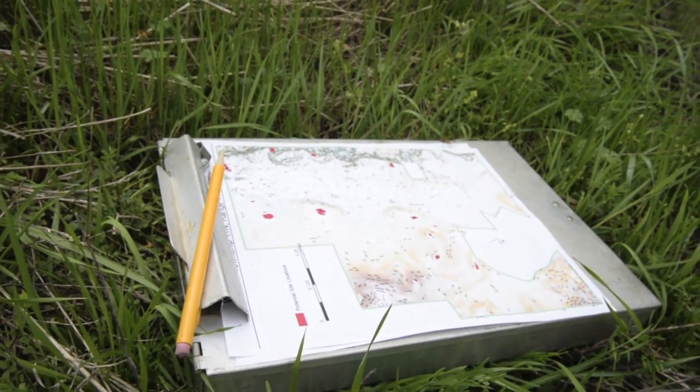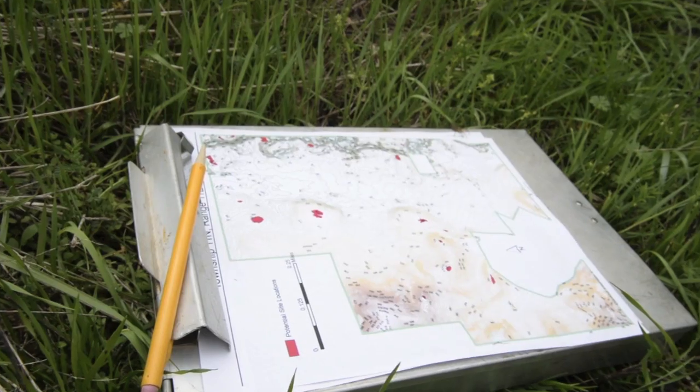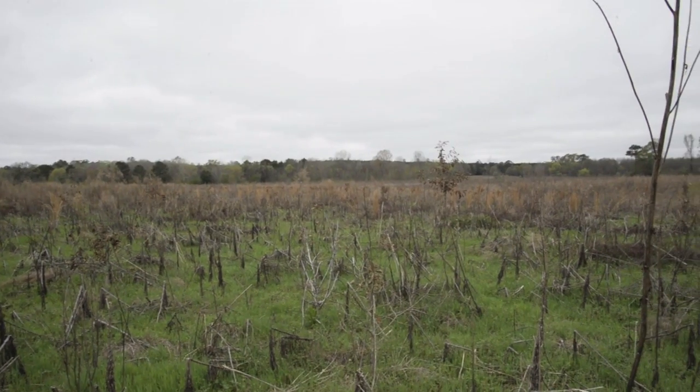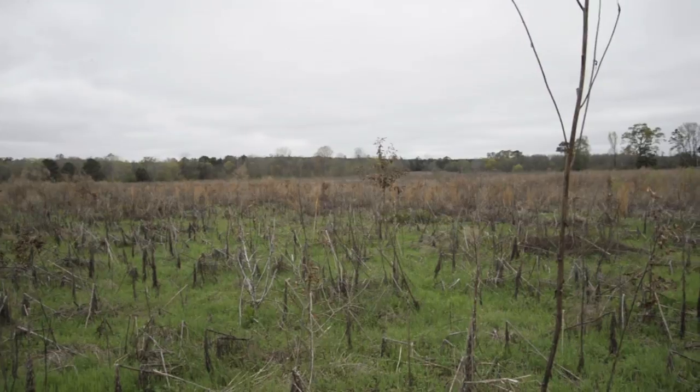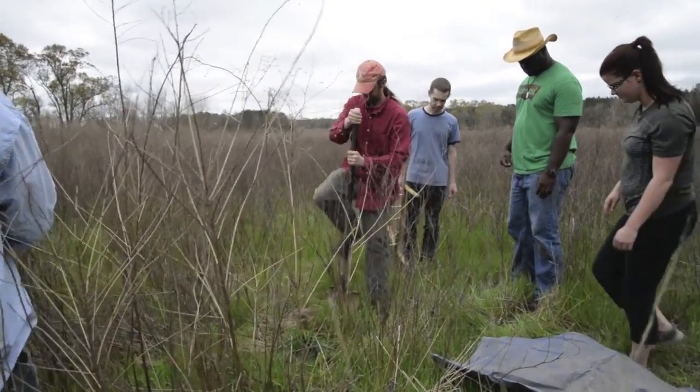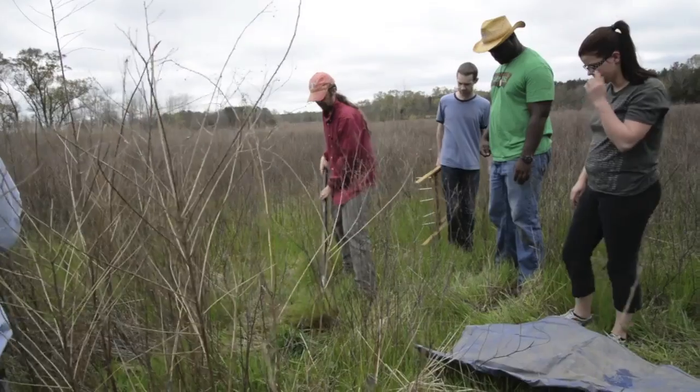My name is Jason Mann. I am the director of the Archaeological Research Center at Troy University and a lecturer of anthropology in the Department of Social Sciences. Today we are here in Wilcox County, Alabama, looking at a potential Indian mound, which we believe may date to around 1500 years ago, around 500 A.D. or so.